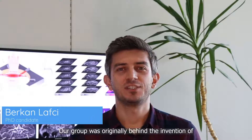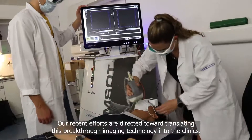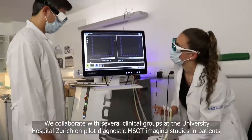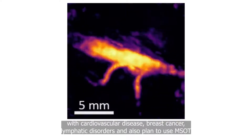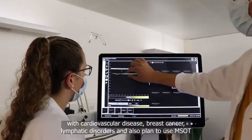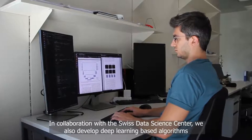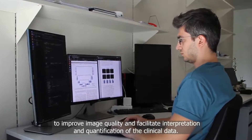Our group was originally behind the invention of multispectral optoacoustic tomography, or MSOT technology. Our recent efforts are directed toward translating this breakthrough imaging technology into the clinics. We collaborate with several clinical groups at the University Hospital Zurich on pilot diagnostic MSOT imaging studies in patients with cardiovascular disease, breast cancer, and lymphatic disorders, and also plan to use MSOT for precise monitoring of therapeutic interventions such as radiation treatments. In collaboration with the Cirrus Data Science Center, we also developed deep learning-based algorithms to improve image quality and facilitate interpretation and quantification of clinical data.